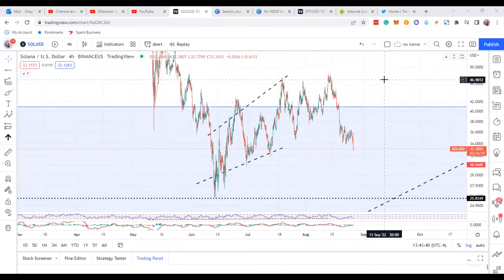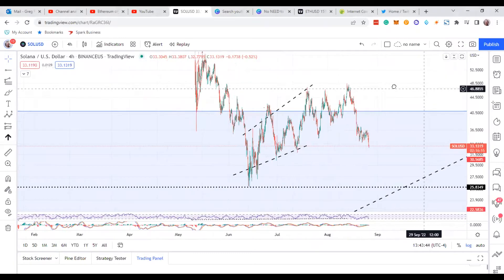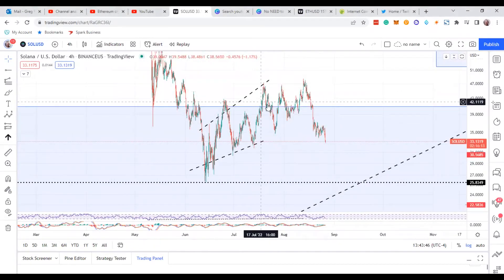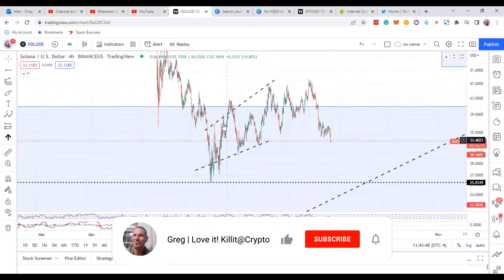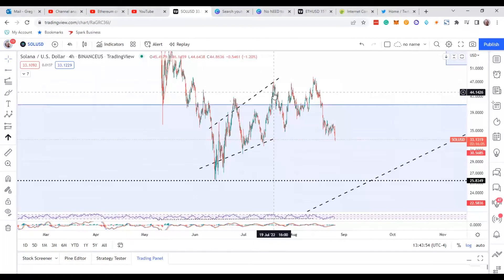Hey guys, welcome to my channel. I'm Greg. I'm going to go ahead and update you guys on Solana. Things are actually looking pretty good, and I think in my opinion the diagonal actually ended there, if you can believe it.